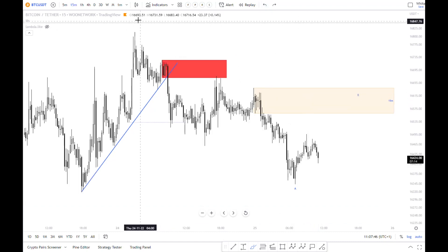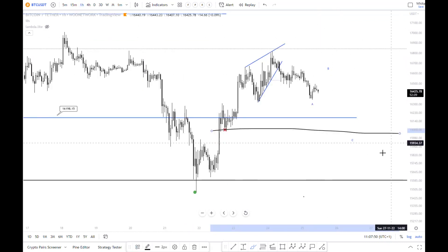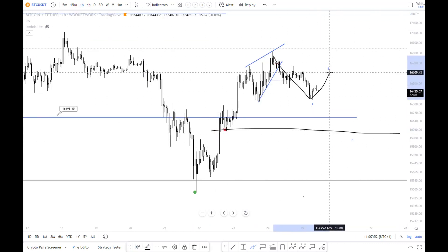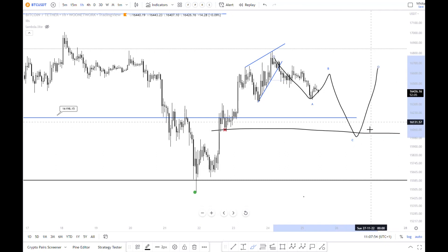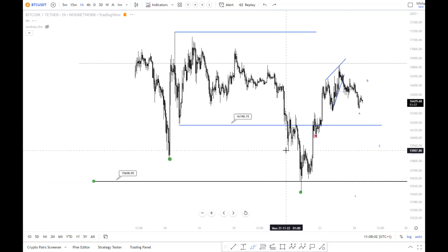If we drop lower from here, I let it go and just wait for it to reach my targeted area, which is around 16,000. This is my favorite move — and then you would have here, or even here, a nice entry for a possible long. If we go up from here, which I doubt...